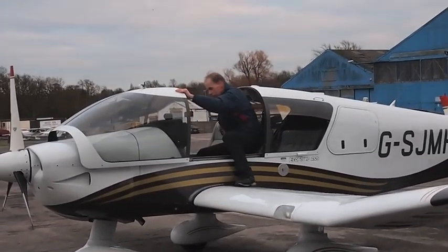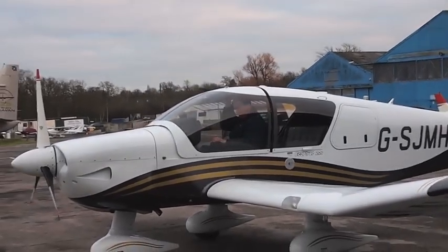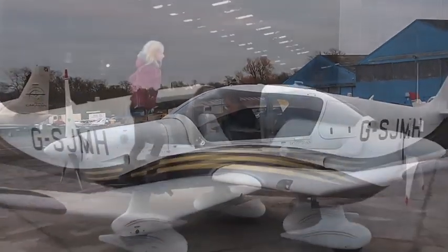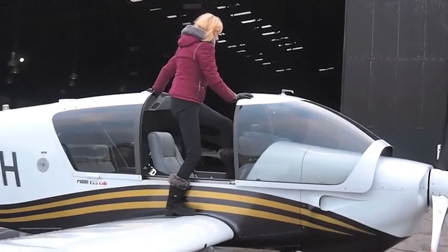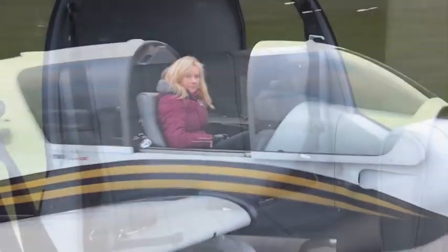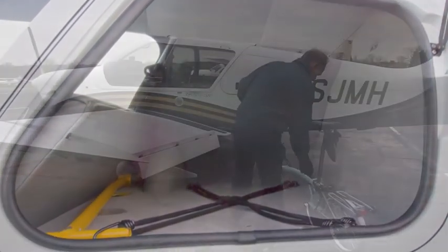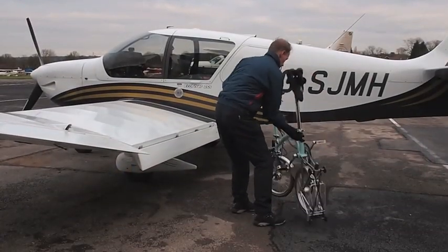Easy access to the four comfortable seats in the cabin is from both upper wing surfaces via the large opening provided by the forward sliding canopy. This is a full adult four-seater aircraft. And, with about 370 litres of luggage space accessed from within the cabin or via the external baggage door, the baggage compartment will swallow plenty.